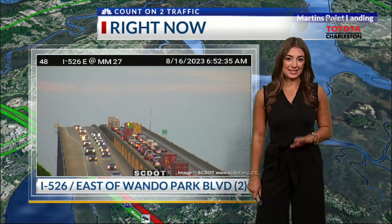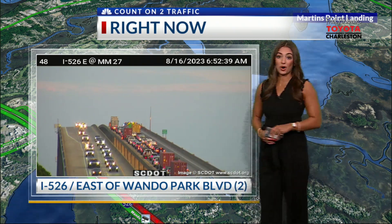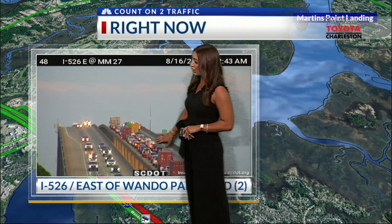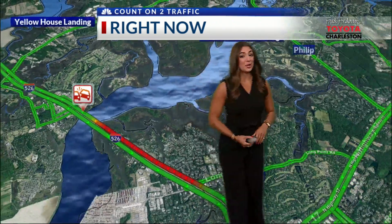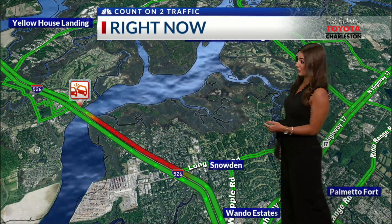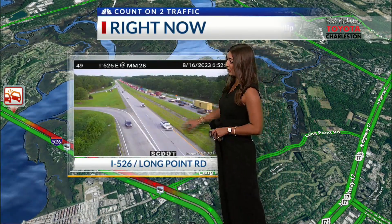Josh, taking you right back to the scene of this serious accident. We have I-526 Westbound really causing a stack up of cars from Mount Pleasant up onto Daniel Island. We had two lanes closed earlier, looks like one is back open, but you can see traffic just barely moving. The backups are continuing now to stretch all the way back to Long Point Road, so about a good mile or so. You can see you're still crawling all the way from Mount Pleasant.